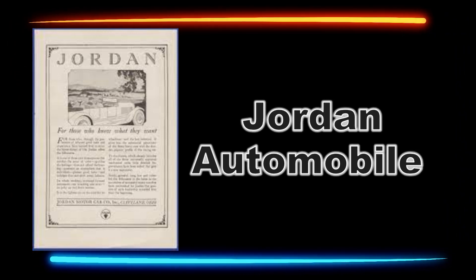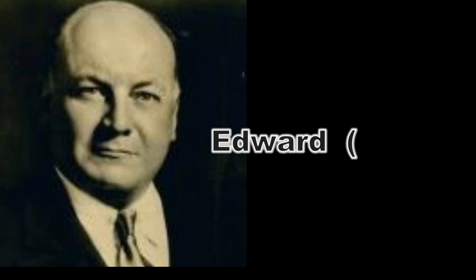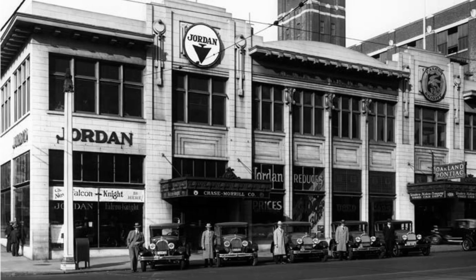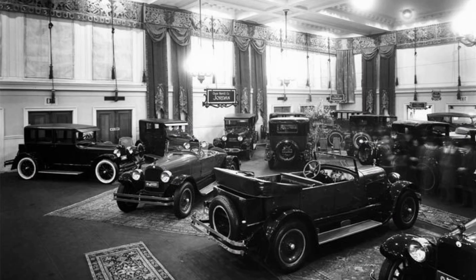This is the story of the Jordan Automobile Company and one particular car. The company was founded by Edward — Ned, as they called him — Jordan. They were located in Cleveland, Ohio. This was their Creston logo. Many may never have heard of the Jordan, even though they were around from 1916 to 1931. Here is the history of the Jordan Car Company.